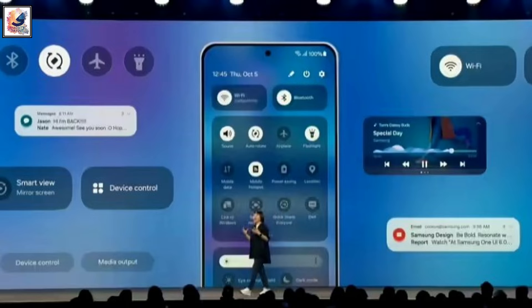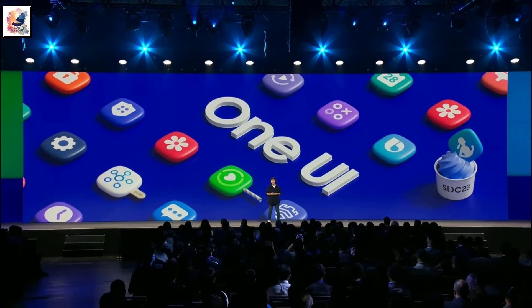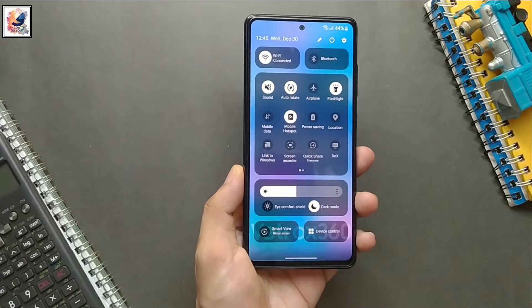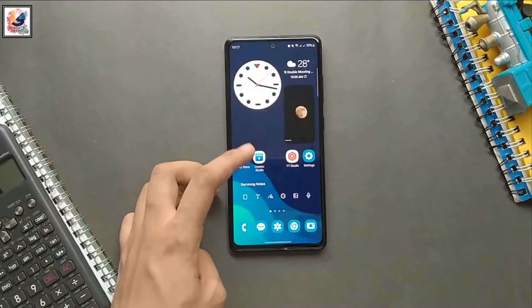Hey guys, Samsung held its annual development conference yesterday, October 5, where it officially announced One UI 6.0, the latest version of its custom Android skin. Samsung has been running a beta program for One UI 6 for a while, but the official announcement means that a stable release is just around the corner.